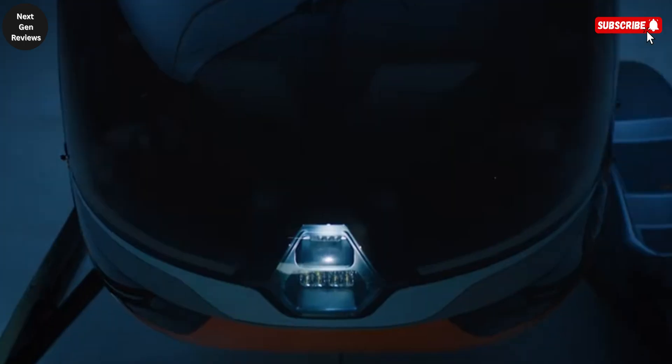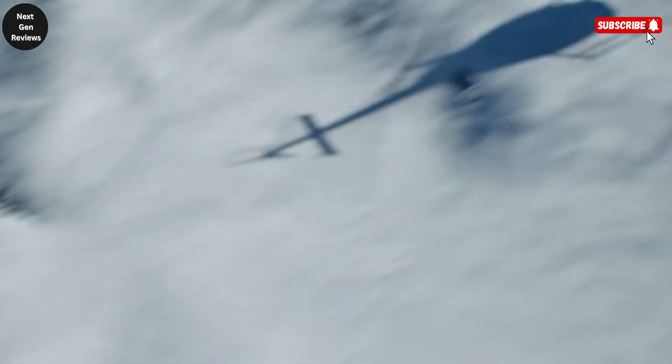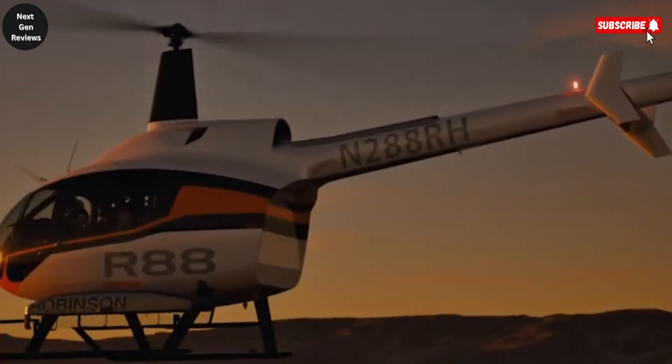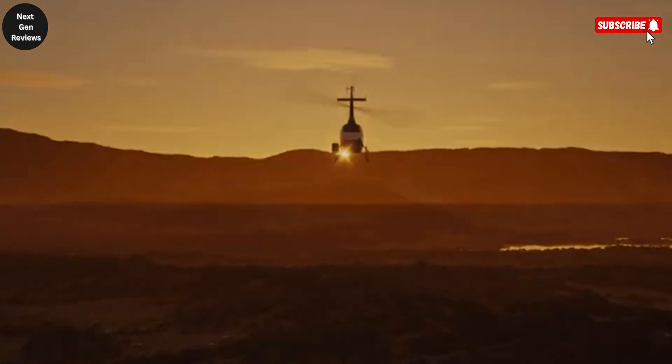With this entry into the higher capacity turbine segment, Robinson isn't just offering a bigger helicopter — it's offering a more accessible option for operators who need performance without the price tag of heavy lift aircraft. The R-88 is not only a practical tool but also a strategic advancement, opening the skies to broader use cases while keeping Robinson's hallmark efficiency at the center. For those who need more power, more space, and more mission flexibility, but still value cost efficiency and ease of use, the Robinson R-88 stands ready to deliver.